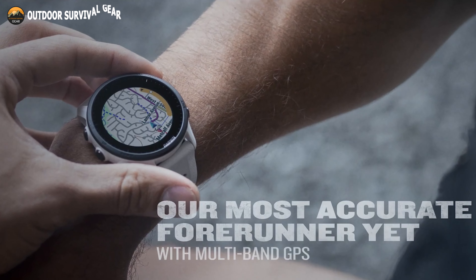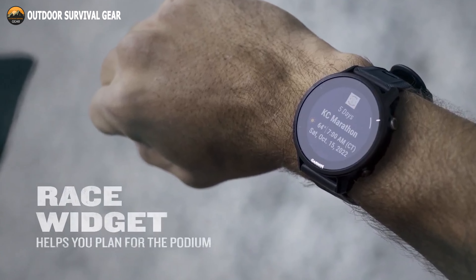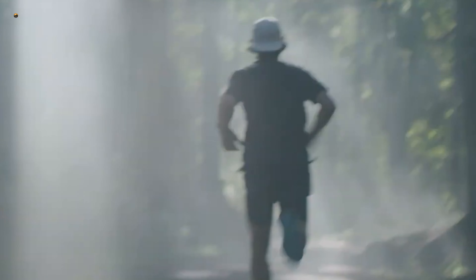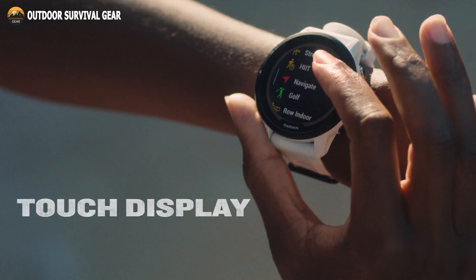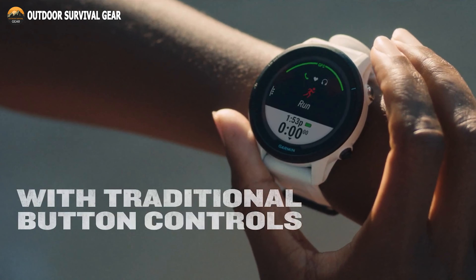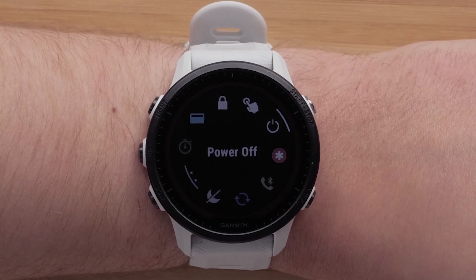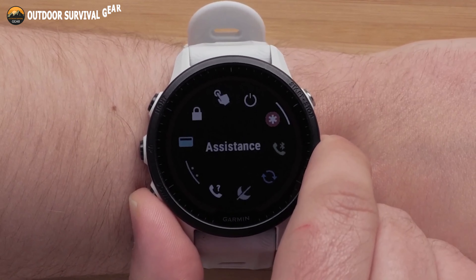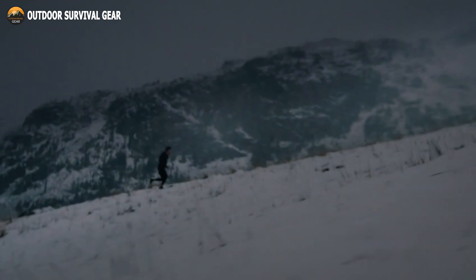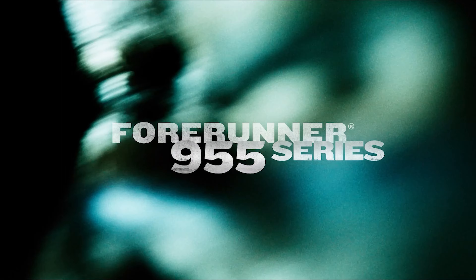Based on route information, weather, and performance, the Race widget offers advice on how to prepare, individualized daily workout suggestions, and completion time projections. Built with an always-on display that's light on the wrist and easy to read even in direct sunlight. Offers up to 15 days of battery life in smartwatch mode, up to 42 hours in GPS mode, and up to 80 hours in ultra-track mode. You should go for it if you are the type of person who isn't afraid to push themselves to their absolute limits.